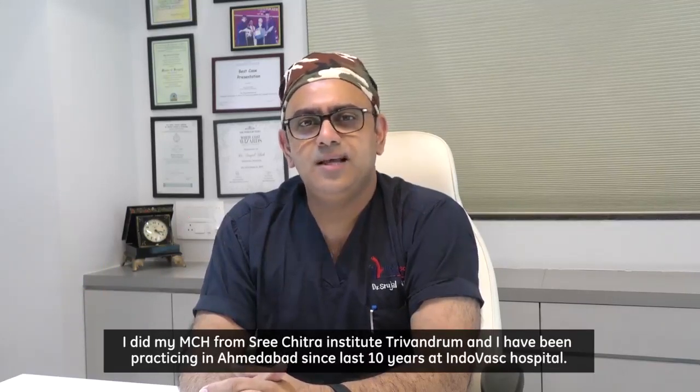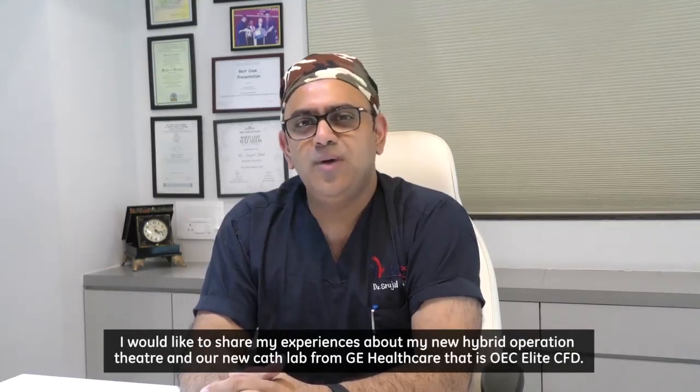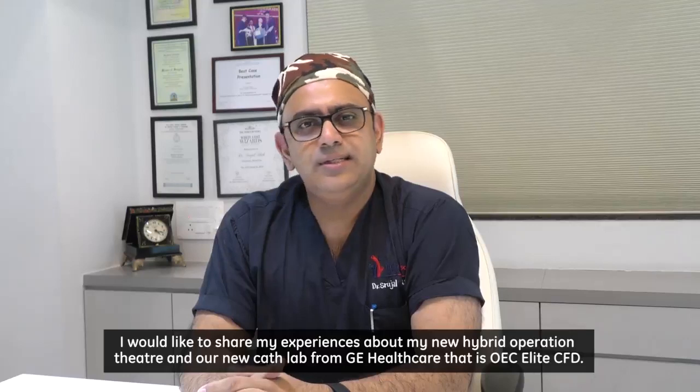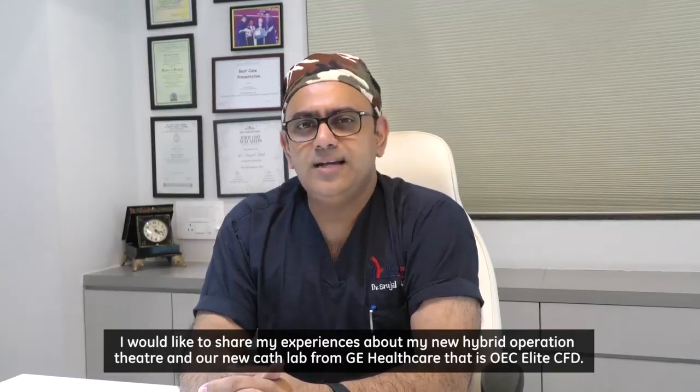I did my MCH from Sri Chitra Institute, Trivandrum, and I have been practicing in Ahmedabad since the last 10 years at Indo-Vasque Hospital. I would like to share my experiences about my new hybrid operation theater and our new cath lab, the GE OEC Elite CFD.